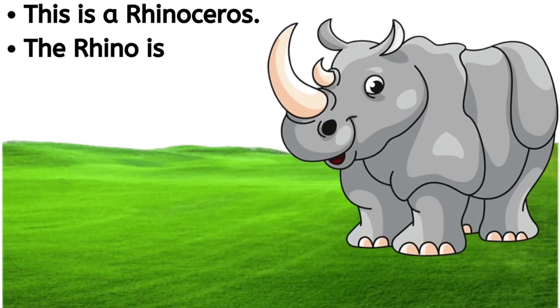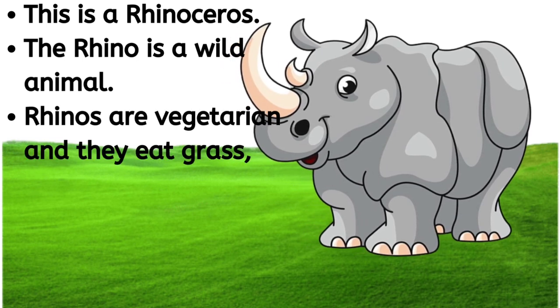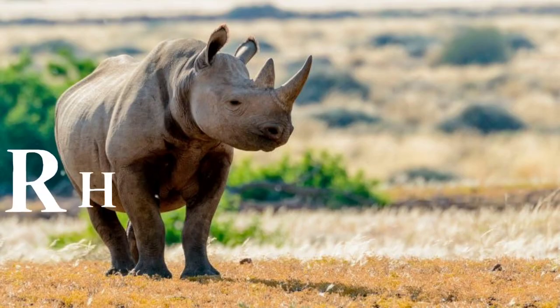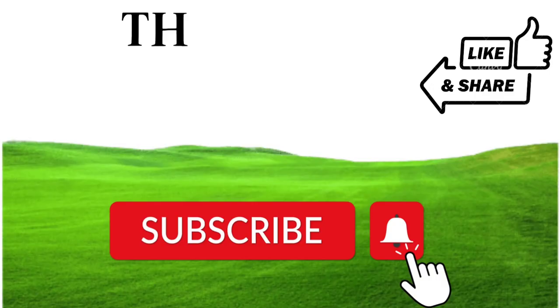This is a rhinoceros. The rhino is a wild animal. Rhinos are vegetarian and they eat grass and leaves. The skin of rhinoceros is very hard. R-H-I-N-O-C-E-R-O-S, rhinoceros.